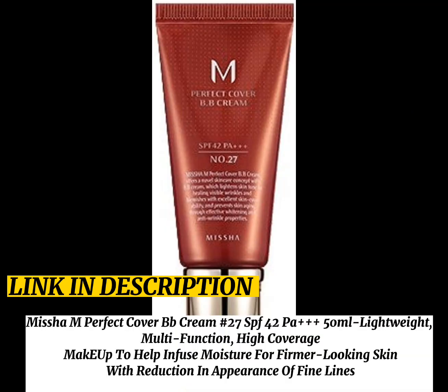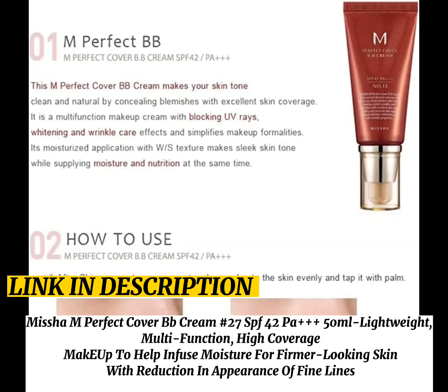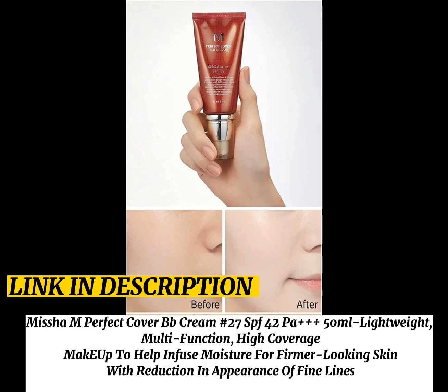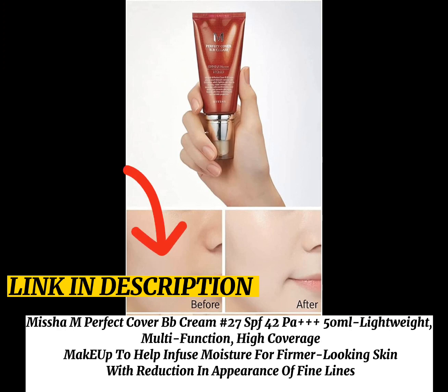Missha Perfect Cover BB Cream No. 27, SPF 40, PA++++, 50ml. Lightweight multi-function high coverage makeup to help infuse moisture for firmer looking skin, with reduction in appearance of fine lines.